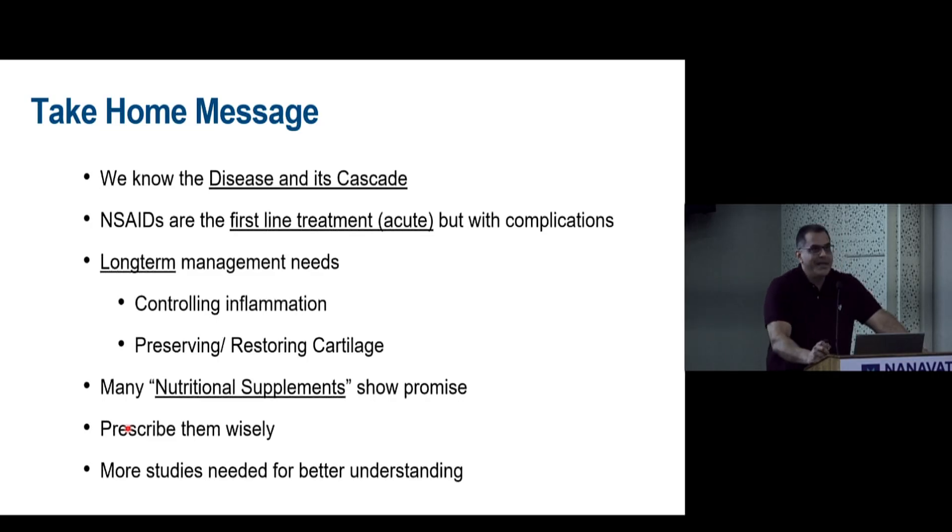Take-home message: We now understand the OA disease cascade better. NSAIDs remain first-line treatment in the acute stage but carry complications. Long-term treatment needs to control inflammation and preserve or restore cartilage. Many nutritional supplements show promise — prescribe them wisely, knowing their mechanisms of action — but more studies are needed for better understanding.